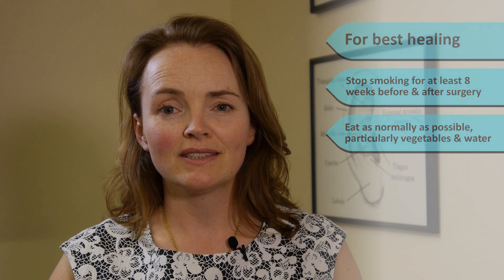The better you eat the better you heal. Eat as normally as possible, particularly vegetables and water. For more information ask me, my practice nurse, or look at our website.